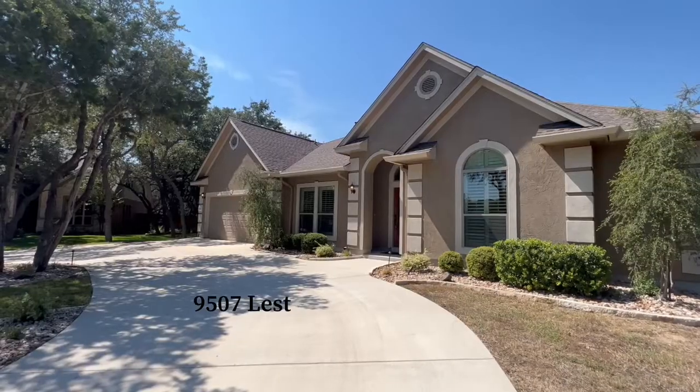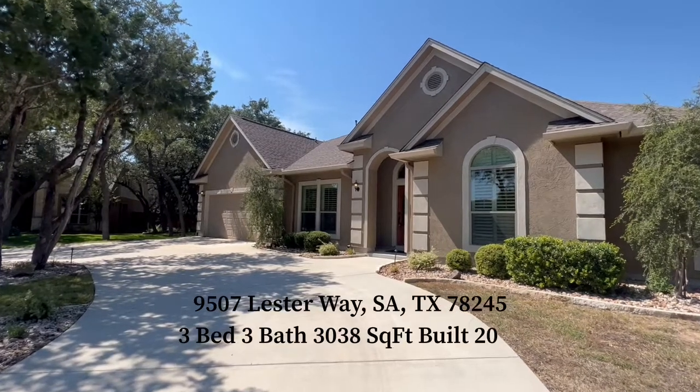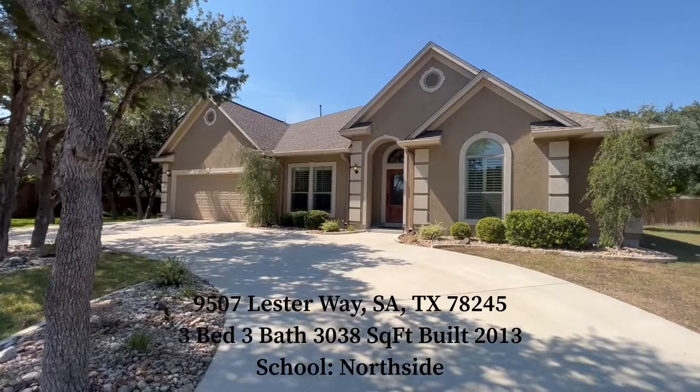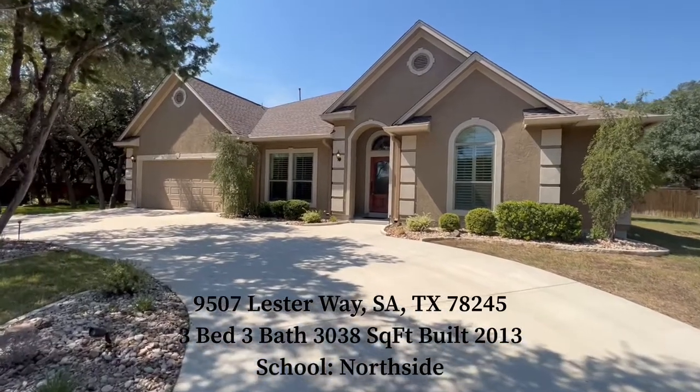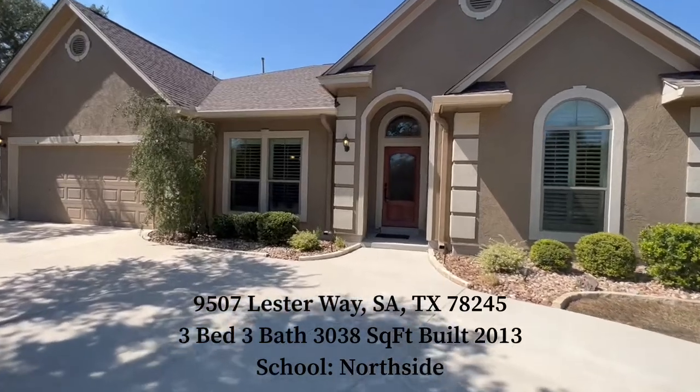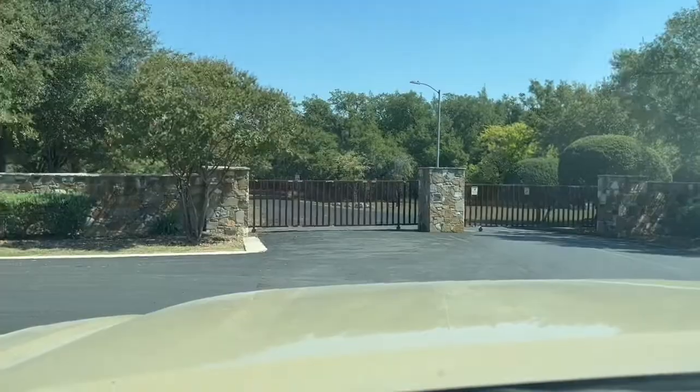Before we take a look at this home, I'm going to turn you around so you can take a look at this very quiet neighborhood and see the benefits, and then we'll go inside and talk about all the details. This is 9507 Luster Way, San Antonio, Texas, 78245. Three bed, three bath, huge square footage at 3,038, built in 2013 with Benchmark Homes, and it has a three-car garage.